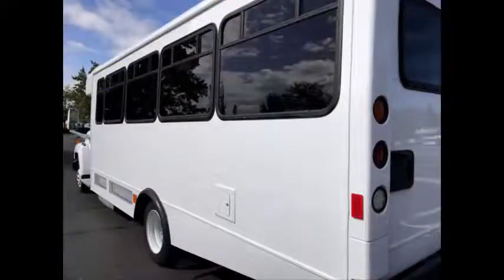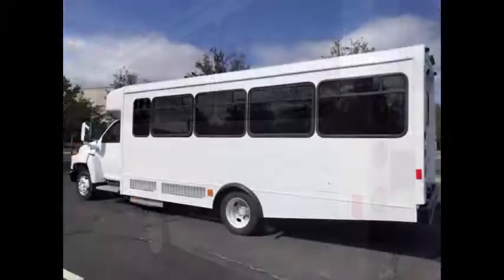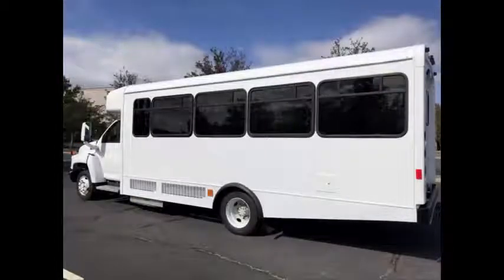This is a great bus for your transportation company, church, school, college, or association. Its high passenger capacity is ideal for charters, trips, tours, and outings.